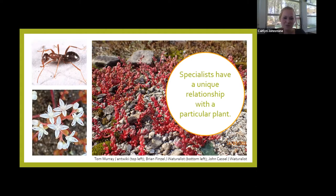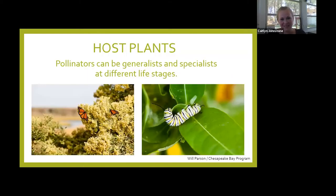Like this beautiful little stonecrop — when it flowers it has nice star-shaped flowers. It's in the southern regions of the Chesapeake watershed and it's pollinated by an ant. The plant that's special to a particular pollinator — either as its food source or for where it lays its young — is called its host plant. The other type of pollinator is a generalist, and they use multiple types of plants. Pollinators can be generalists and specialists at different stages of their life.